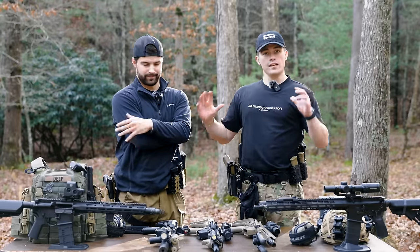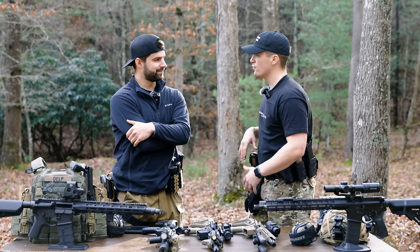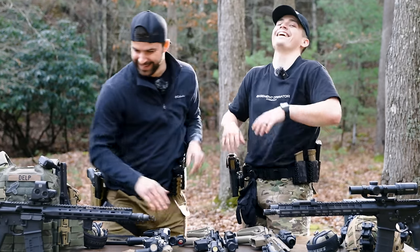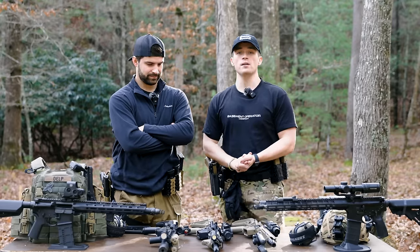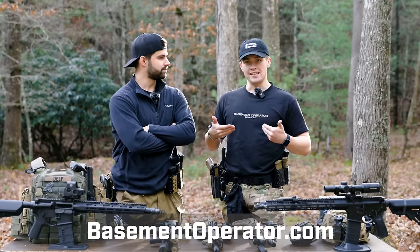In no particular order — except they're probably going to be biased because of Sparky. Sparky, do you want to pick the first one we talk about? But before we do, we'd like to talk about some big supporters of the channel.